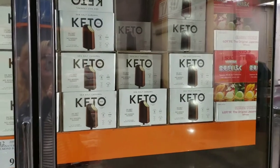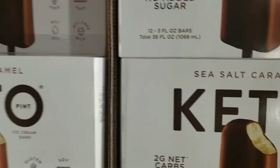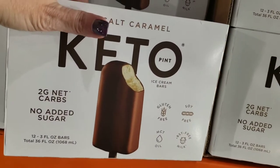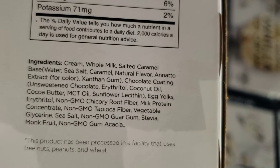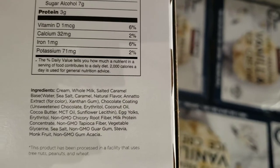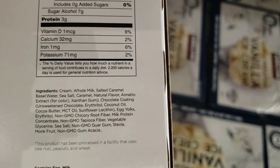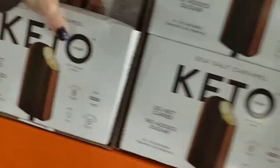Oh my God — keto ice cream bars! $11.99 for 12 bars. It says two grams of net carbs. I didn't plan on getting any treats, but I'm going to get it. Let me check the ingredients — just looking for maltodextrin or dextrose. There is tapioca fiber in here, but that's alright. $11.99 for 12 bars, kind of expensive, but Costco is stepping up their keto game. I'm putting this back until I'm done shopping and will grab it last.